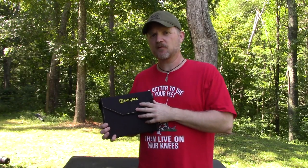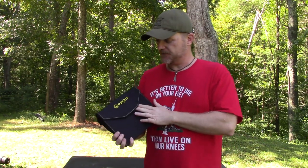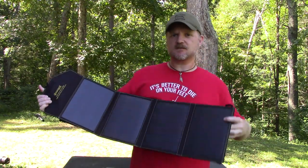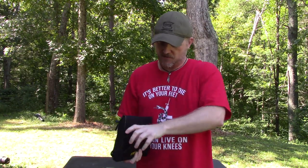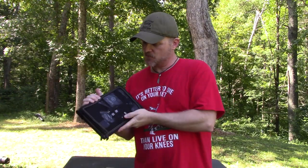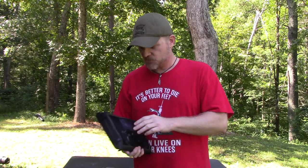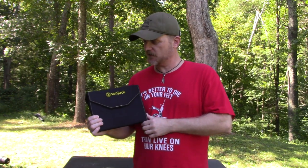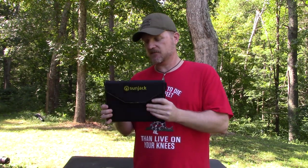This is another one of my favorite prepper items — the SunJack solar charger. This is the 20-watt version. It simply folds out and it's a four-panel monocrystalline solar charger. You can charge anything that's USB. It has its own storage compartment in the back to keep your batteries and things. It works really well for charging batteries, your cell phone — good for camping, backpacking, and bug-out situations. I think this is around $150 and I've had it for a couple of years.